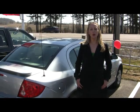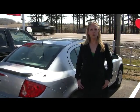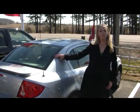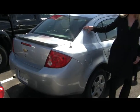Hi, Catherine here at the Orangeville Honda dealership, located in Orangeville just off of Highway 9. Standing in front of this nice-looking 2008 Chevrolet Cobalt LS sedan.